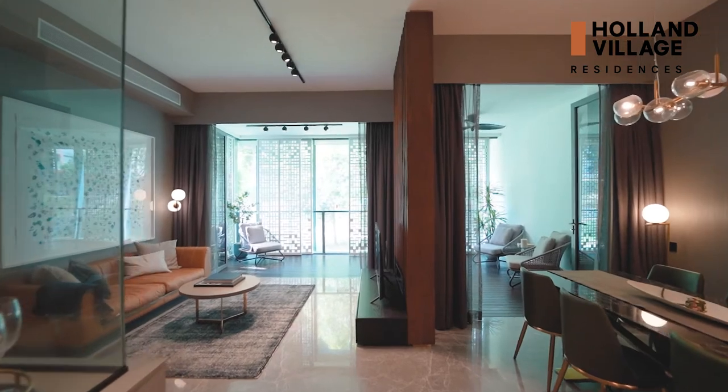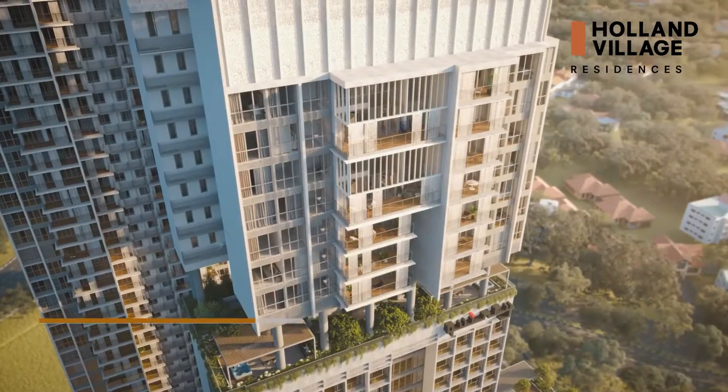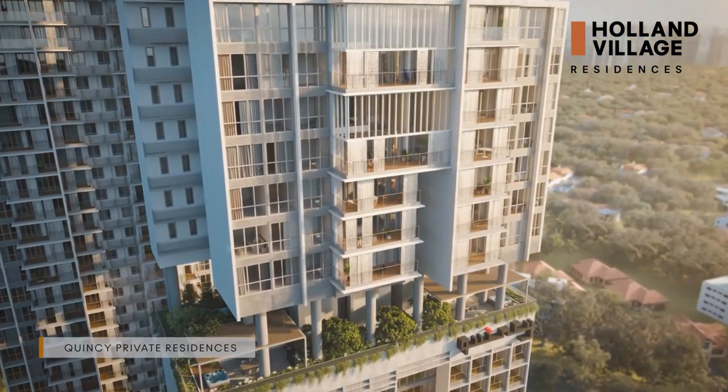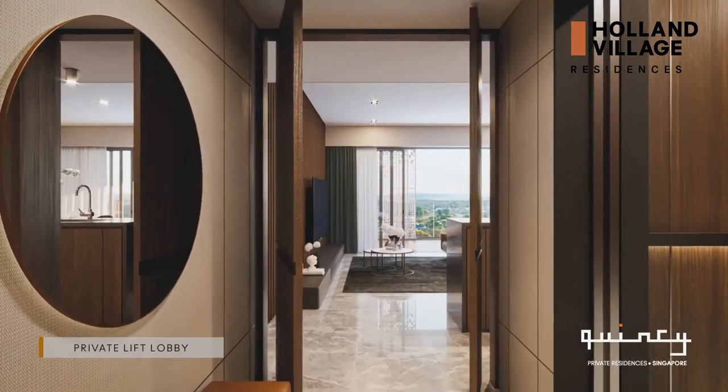Ranging from one to four bedrooms with three-unit concepts, premium units are also available at the top levels of Quincy Tower, accessible via your very own private lift.